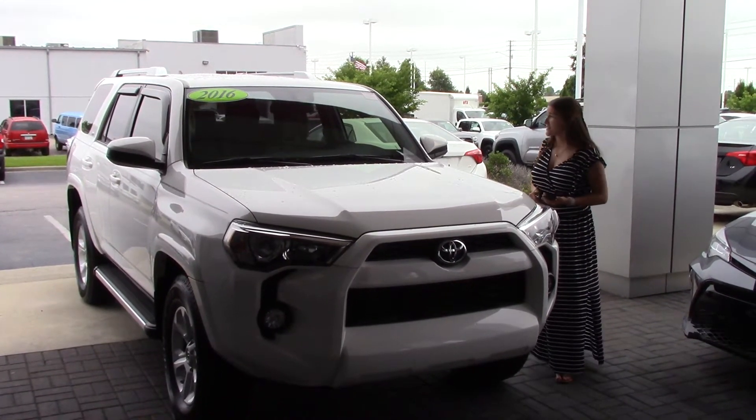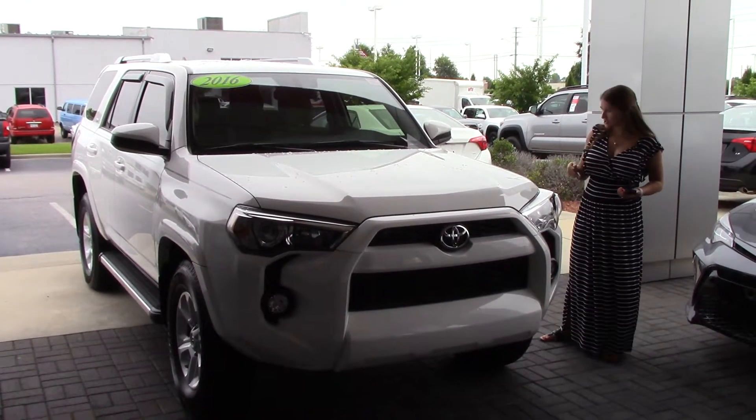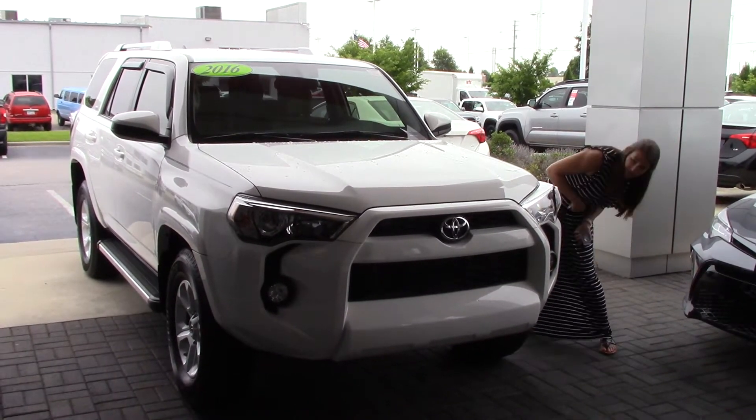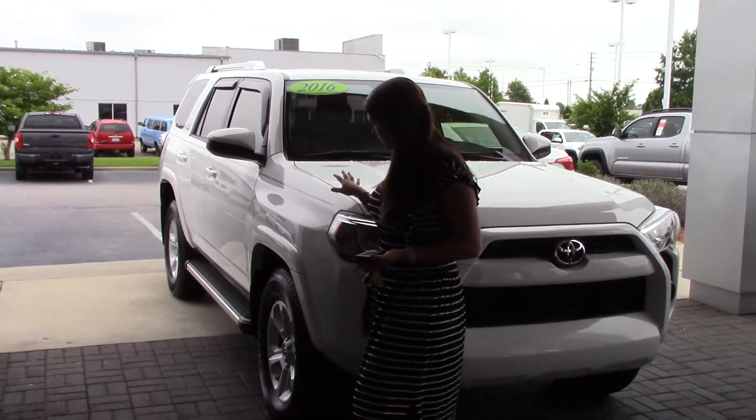Today I have the pleasure of bringing to your attention a 2016 Toyota 4Runner. As you can see, it is white in color — very nice. It does have 17-inch wheels, which are very nice as well. Great color; love the white.